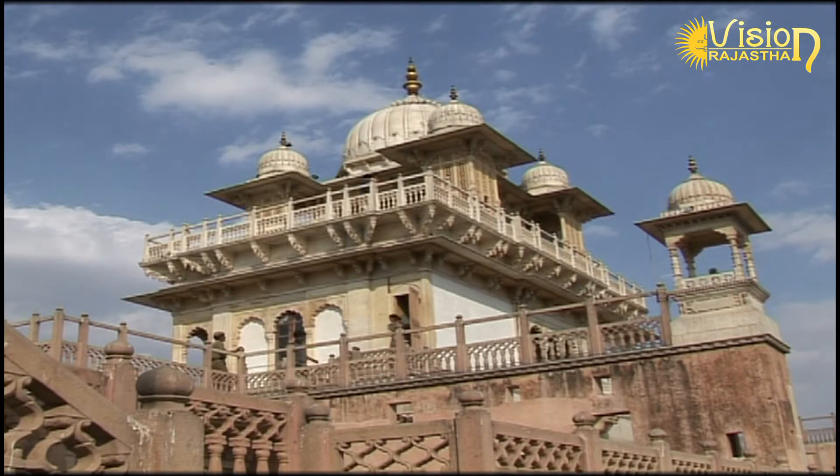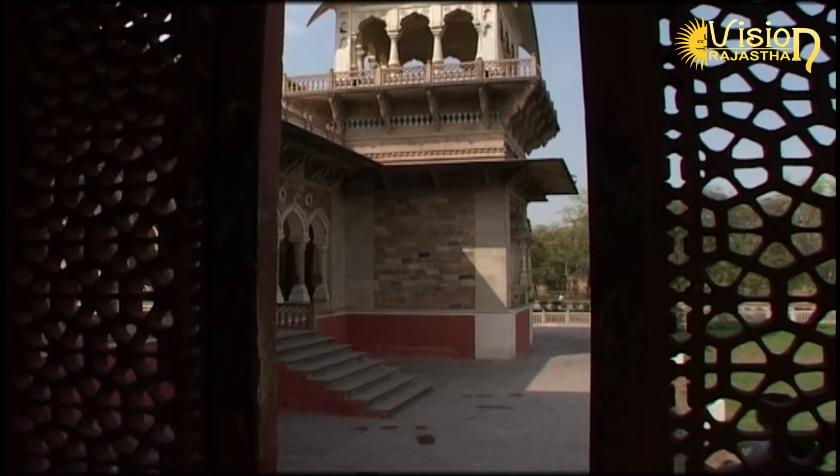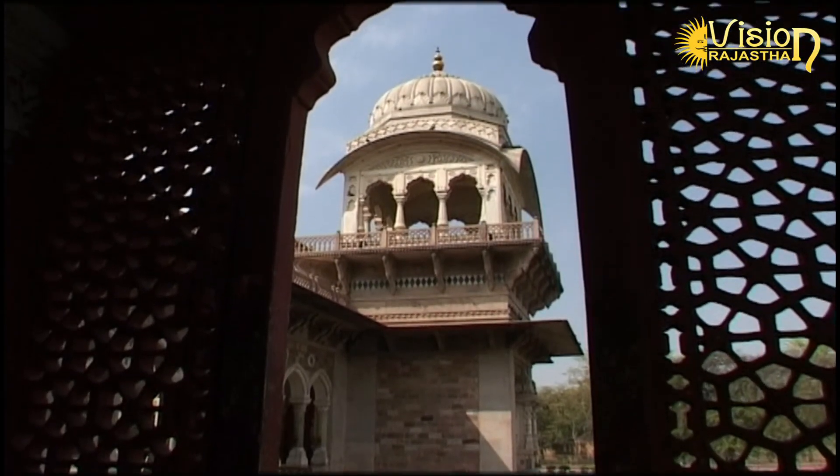This grand multi-layered building, which is a museum with its domes, parapets, and balustrades, is located in the center of Ram Nivas Garden.